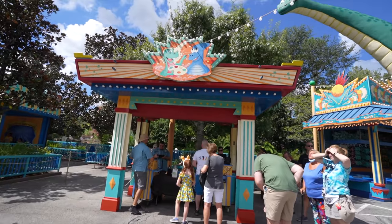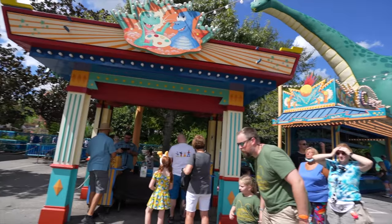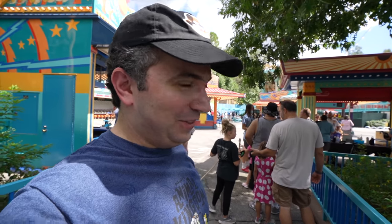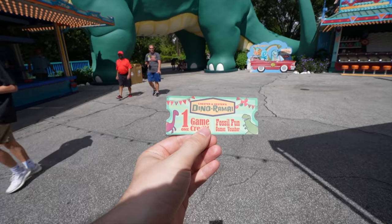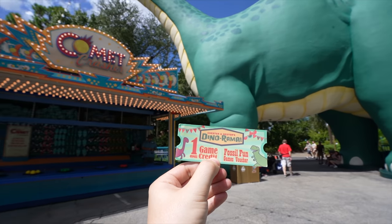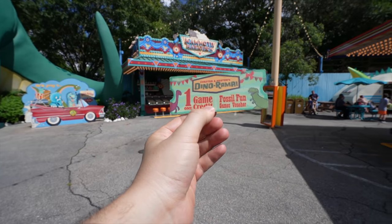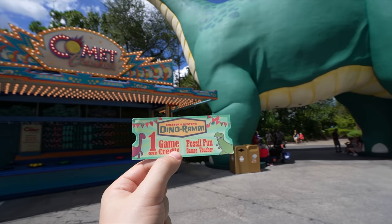I'm going to get one ticket to play Comet Crasher over there. That sounds fun today. We'll play all the games eventually, but I do want to try it. There's a bit of a long line for those Dino tickets - maybe I'll get two. We've got our ticket - one game credit from Dino-Rama. I'm pretty sure it's going to be Comet Crasher. I'm going to play them all at some point. But to start today, we'll play Comet Crasher.